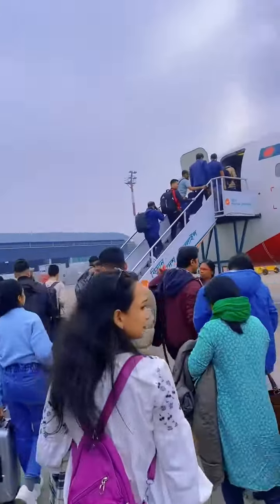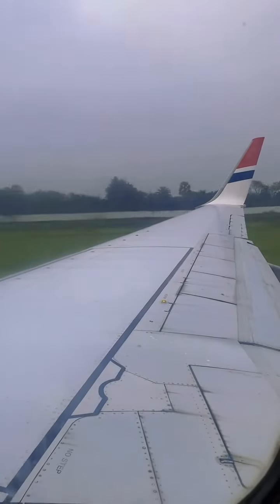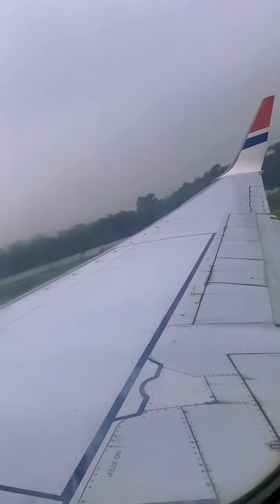Assalamu alaikum everyone. It's my first time international travel to Nepal. We have to drop in — and unfortunately there is a 1-hour delay on the flight takeoff.